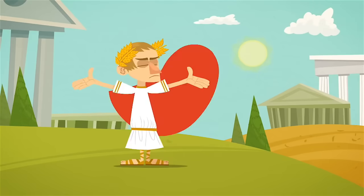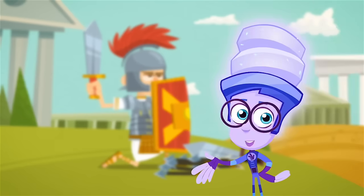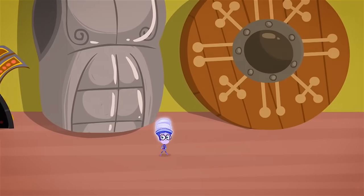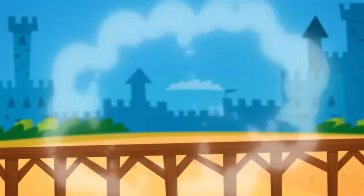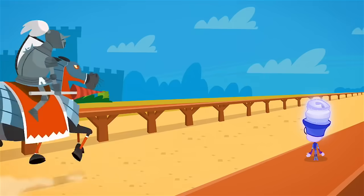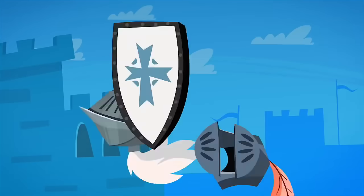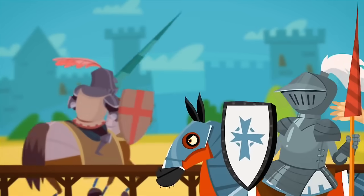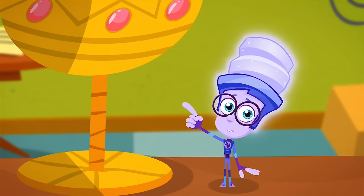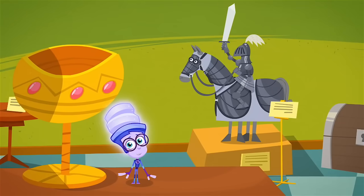Armour is very hard clothing worn by warriors to protect them against swords and arrows. People started making armour in ancient times, but the full body armour that knights wore didn't start until the Middle Ages. The armour worn by knights on horses was heavy — it could weigh a hundred pounds. If a knight got knocked off his horse, he'd need help to get back up again. By the way, the knights' horses wore their own heavy set of armour for protection too.